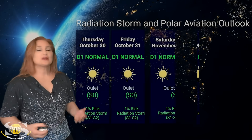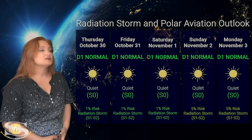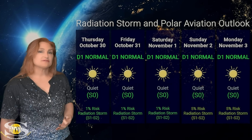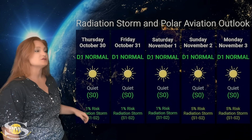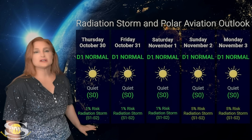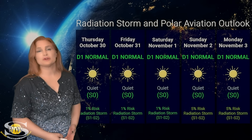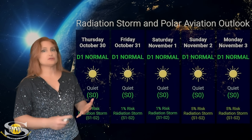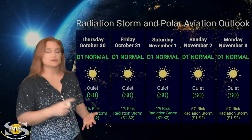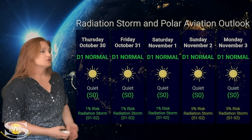Switching to our radiation storm and polar aviation outlook over the coming week: everything is in the green this week. We are sitting at the D1 normal range — that's at flight level 360 for aviators — and it's also the S0 quiet range for everyone else. We're only at a 1% chance of an S1 to S2 radiation storm over the next few days. That will change as we move into early next week because region 4246 and friends rotating back into Earth view are radiation storm, solar storm, and solar flare producers. Enjoy the quiet, and if you're a frequent flyer, you're all in the clear.